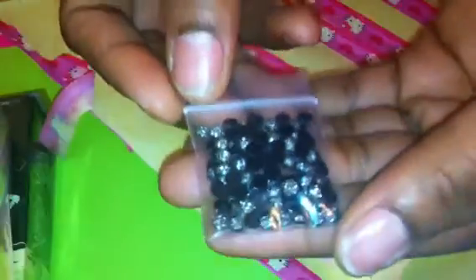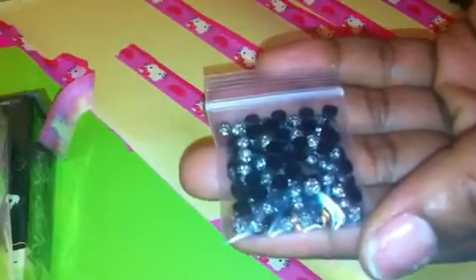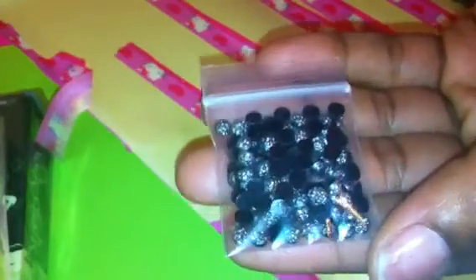Then she sent me these little flatbacks, which are so cute. I'm going to stop right there and I will be back with part two. Thank you.